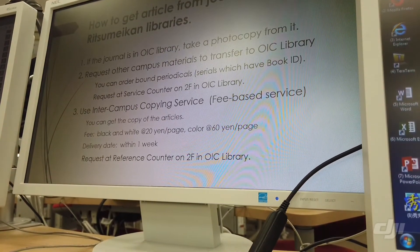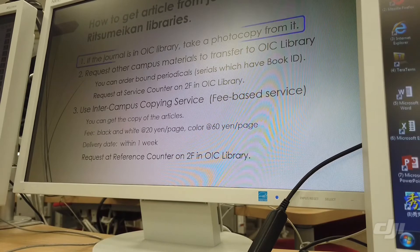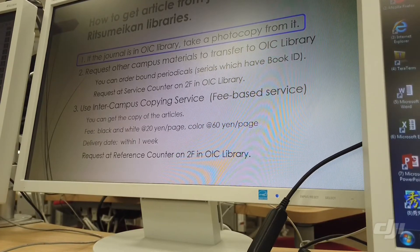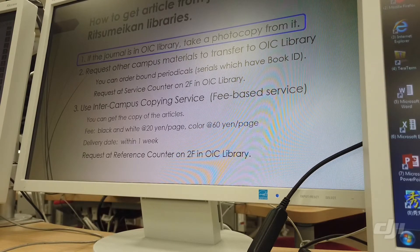If the journal you want is in the OIC library, you can read it right away. Go to the OIC library and take the journal.